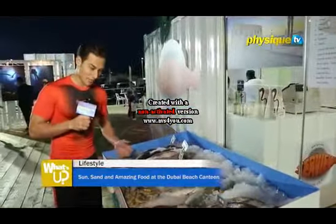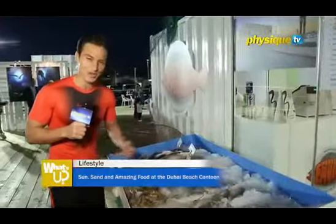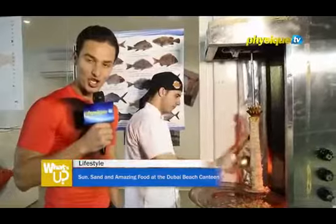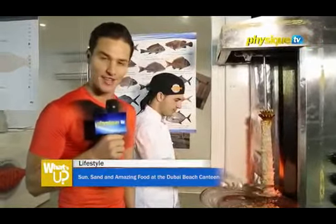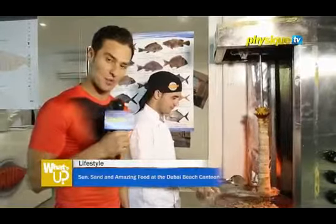There are different types and a lot of fishes here. So let's see what the chef is preparing for me. I've heard there is a chicken shawarma and meat shawarma. But fish shawarma — this is the first time I see that. Mustafa is preparing a fish shawarma now and I'm going to taste this.